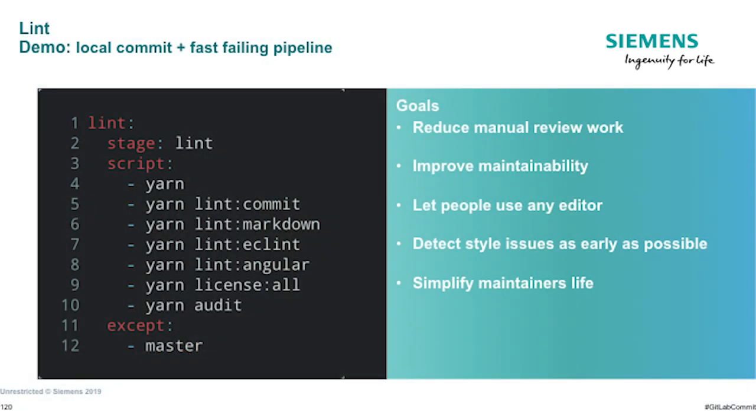We're going to start with the first stage: the linting stage, which should be the first stage for every project because it ensures quality even before commits are on master. We check for things like commit messages, markdown, and license changes to reduce manual work, so maintainers don't have to check this manually. A CI pipeline can check these automated things and we can detect style issues this way, simplifying maintenance while improving quality at the same time.